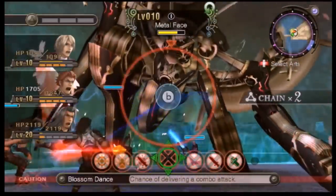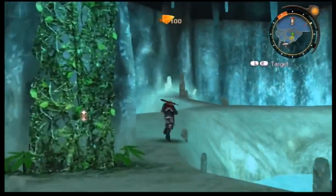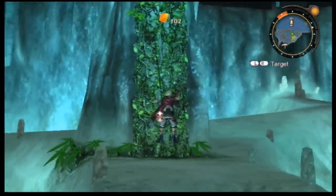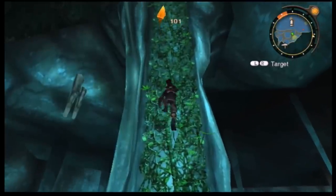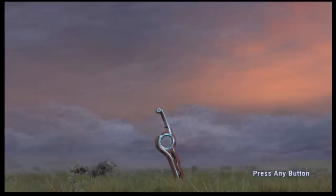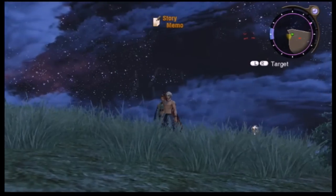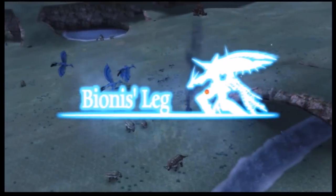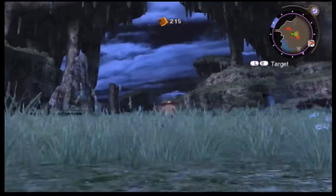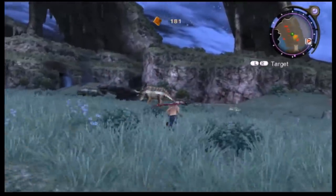Praised almost universally with a near perfect critical reception, Xenoblade Chronicles was actually faulted most for its graphics, which were not up to the standard of polish that the Xbox 360 and PlayStation 3 were capable of. Personally, I feel that the visuals of Xenoblade Chronicles are among its greatest strengths, as its unique and captivating setting in an open world on the surface of two gods makes for some of the most breathtaking and immersive atmospheres to ever grace an action RPG.